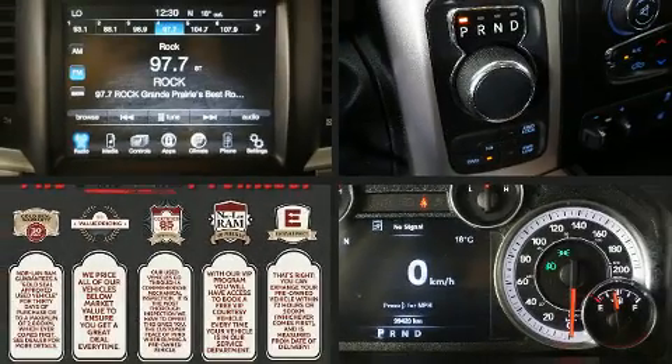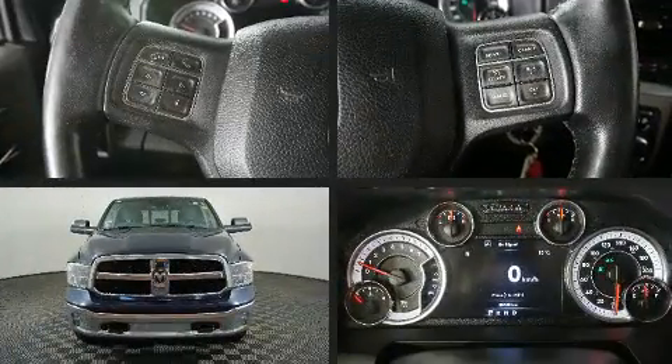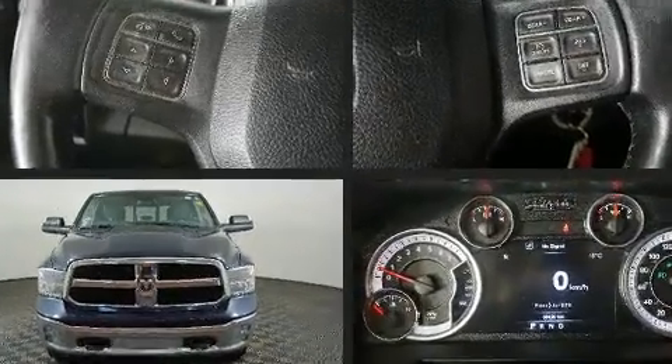You can expect a lot from the 2017 Ram 1500. It features an automatic transmission, four-wheel drive, and a powerful eight-cylinder engine.